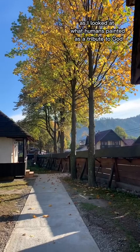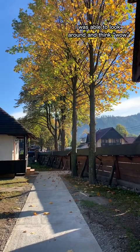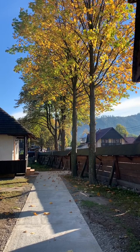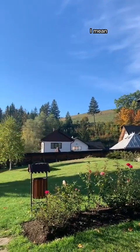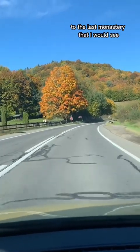As I looked at what humans painted as a tribute to God, I was also able to look around and think — wow, this is what God painted for us. Watching all of the beautiful leaves change with the season was really spectacular scenery.